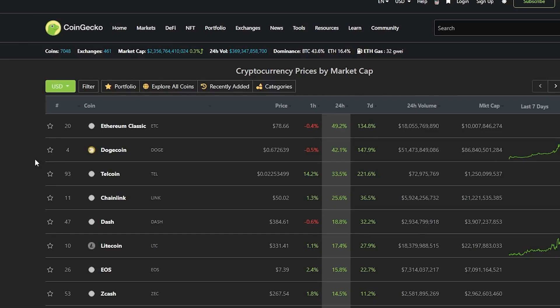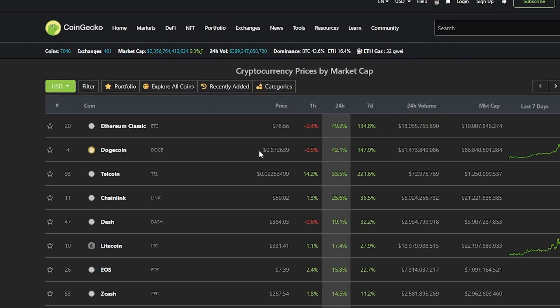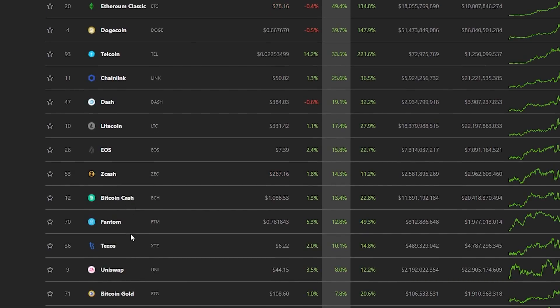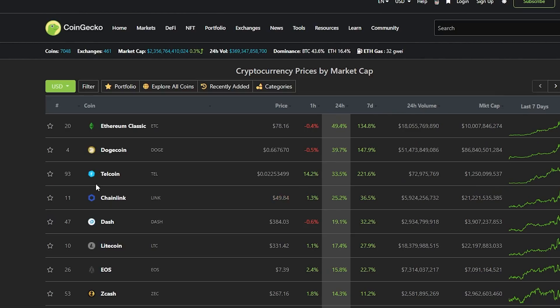Let's begin by looking at the markets overall. Many of the coins performing the best right now are old coins — coins from 2017 and even before. Ethereum Classic is the main gainer among the top old coins, up 50%, and Dogecoin is also going to the moon. It seems like people are taking profit on good altcoins and rotating into these older coins — Telcoin, Dash, Litecoin, EOS, Zcash, Bitcoin Cash, Fantom, Bitcoin Gold.